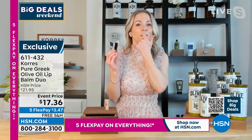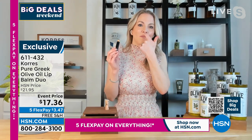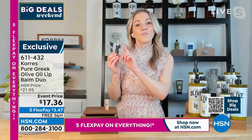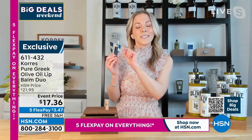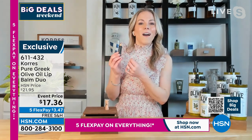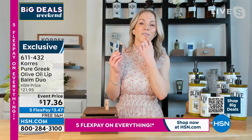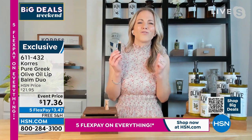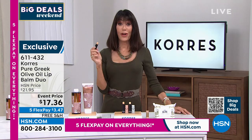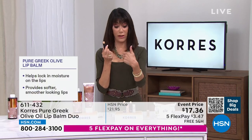Even at nighttime, if you want to put it a little bit around the edge and really start to firm those lines — maybe those vertical lip lines around the lip — this will do that because that pure Greek olive is clinically proven to not just hydrate the skin, but to optimize the collagen and elastin production in your skin. So that is why you start to really get those youthful, juicy, plump lips. And you're not getting one, you're getting two — so you can keep one in your purse or in the glove compartment.